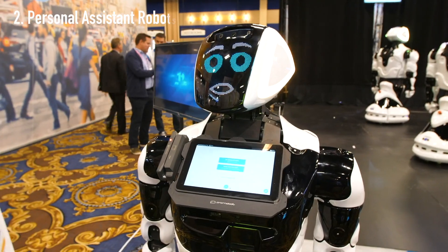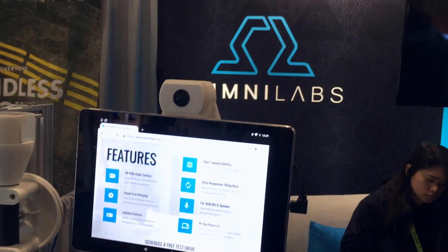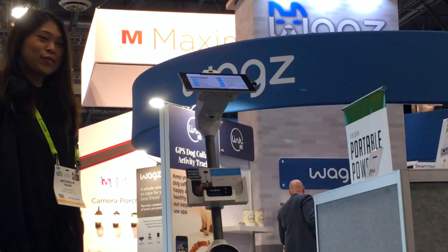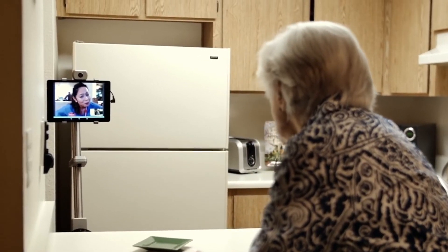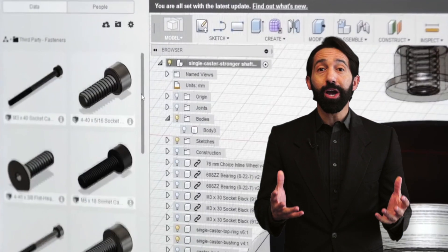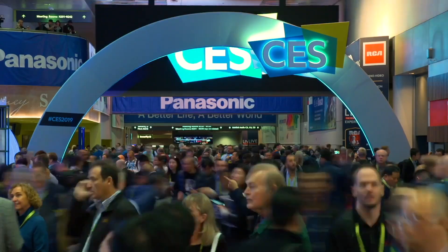Another popular product this year were the personal assistant robots. One company in particular, Santa Clara's OmniLabs, presented their new affordable 3D printed device. These mobile telepresence bots can help you be anywhere even if you aren't physically able to. If you go to OmniLabs' website, there's an article explaining how the robots are helping kids stay connected with the classroom even when they're sick.